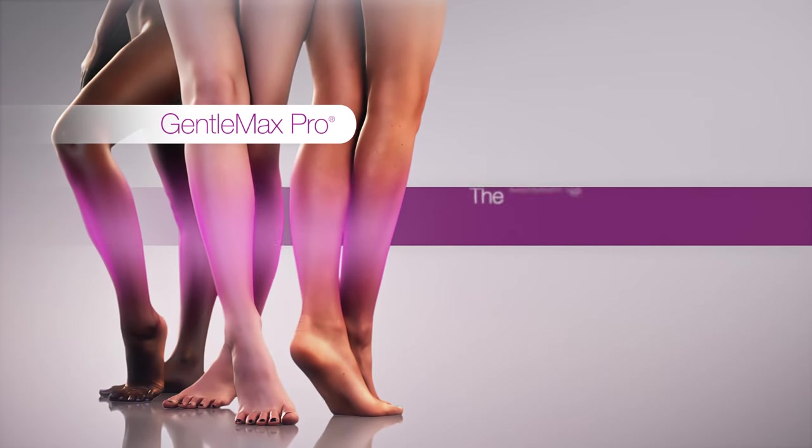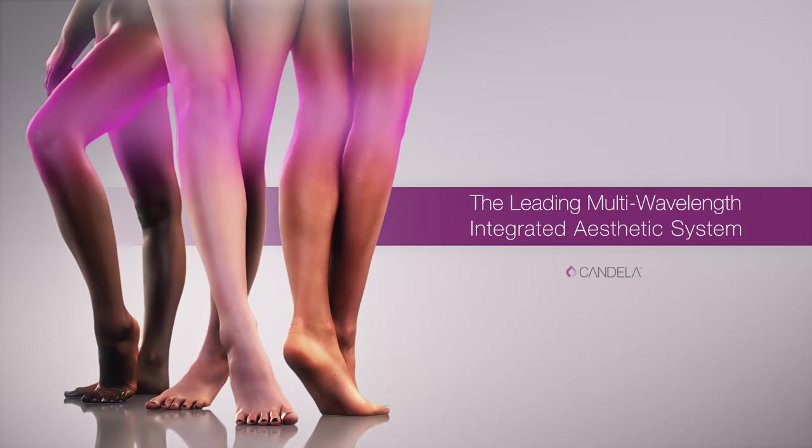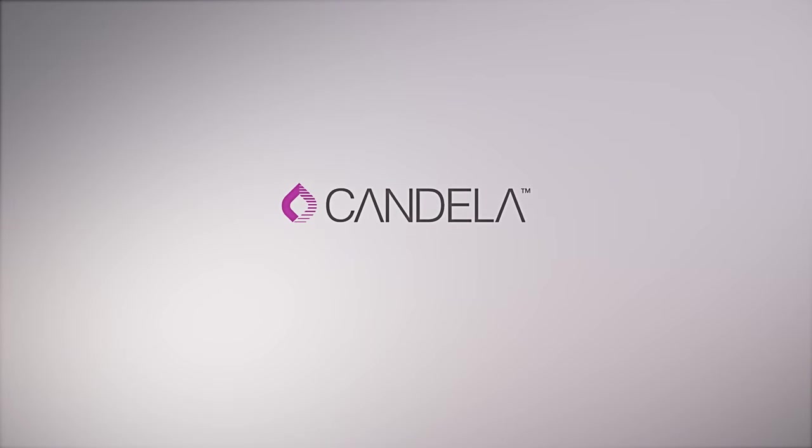The leading multi-wavelength integrated aesthetic system. Candela — science, results, trust.